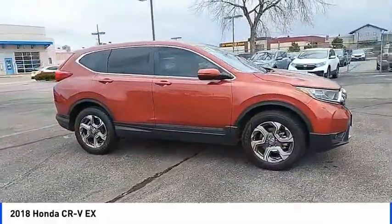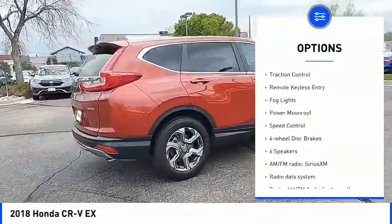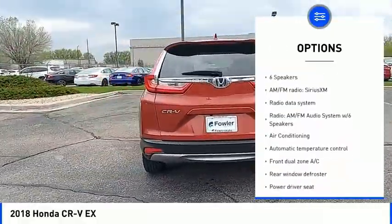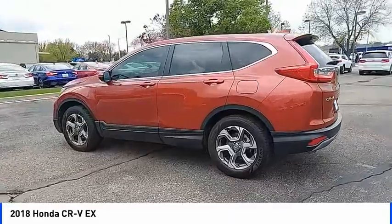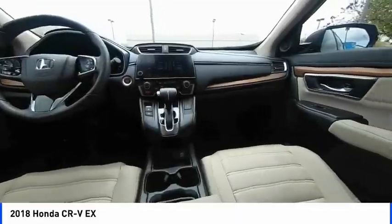Here are some of this vehicle's great options: blind spot monitor, electronic stability control, alloy wheels, brake assist, traction control, remote keyless entry, fog lights, power moonroof, speed control, and four-wheel disc brakes.